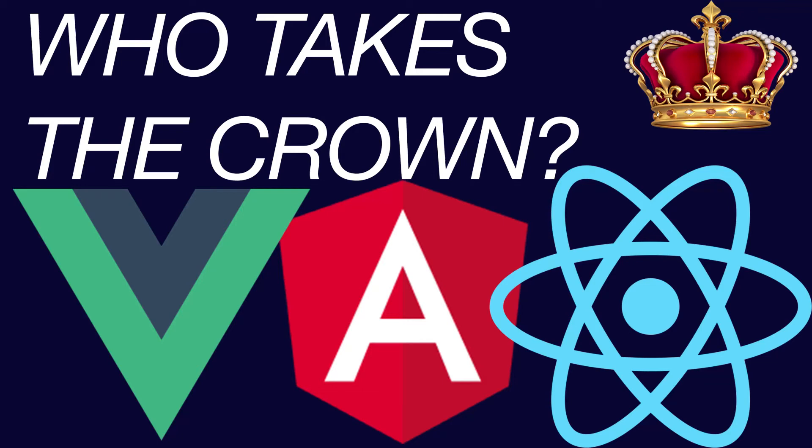Hello everyone, my name is Neachar and today I'm going to talk about the differences between Angular, React, and Vue.js based on various categories.